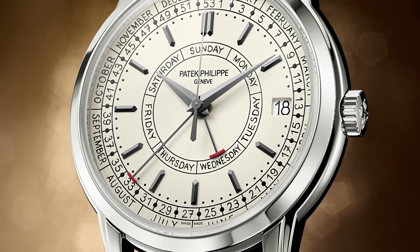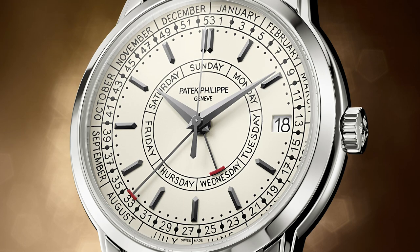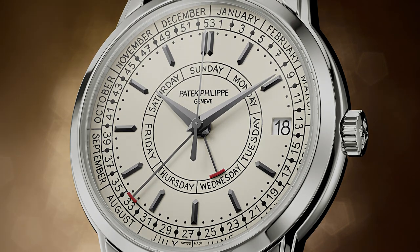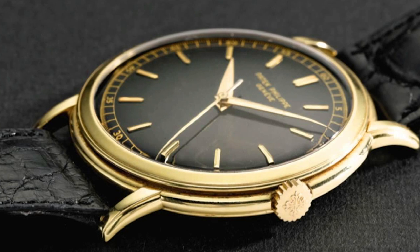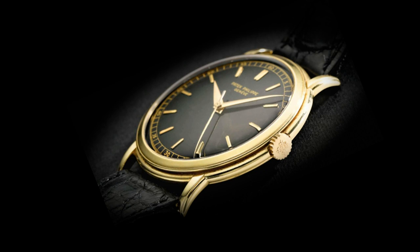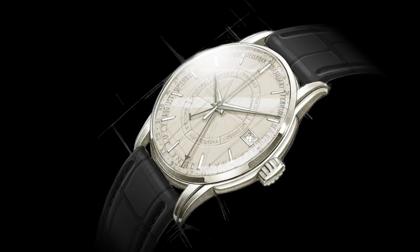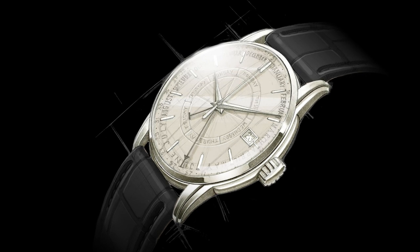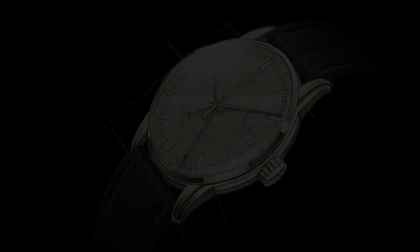For the moment, let's put the calendar aside and take a look at the design inspiration for Reference 5212. In the mid-1950s, Patek Philippe made a singular watch, Reference 2512. Forgotten? No way. Classic is back with an understated presence and a keen edge. Reference 2512 has passed some of its DNA to the next generation.